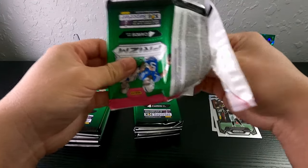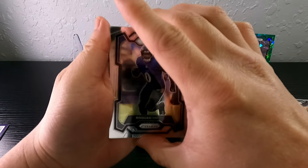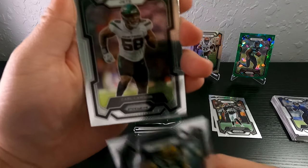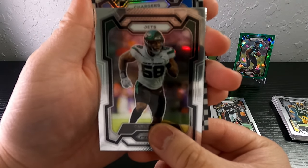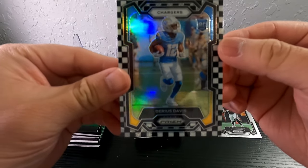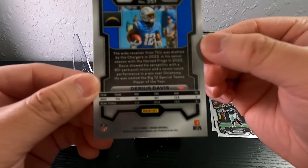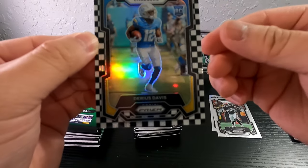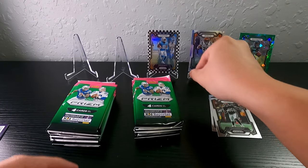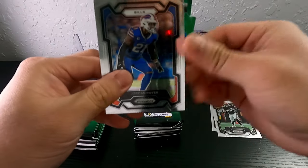We got a kids reporter in the back — this is gonna be our first checkerboard. Let's hope for CJ Stroud. Packers Aaron Jones, Jets, Carl Lawson, Chargers — oh that's our rookie. Quentin Johnson. Wrong rookie — unfortunately we got Darius Davis, a wide receiver from TCU. The centering looks really good but it's the wrong guy to pull. If it was Quentin Johnson that would have been way better, but it is what it is.